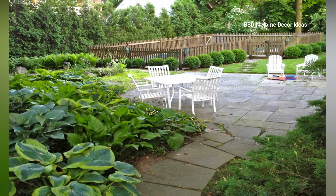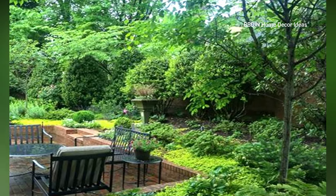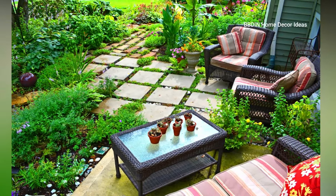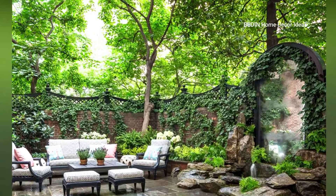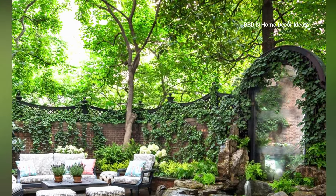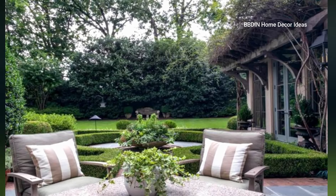Remember to consider the size and layout of your garden when selecting outdoor furniture, and choose pieces that reflect your personal style to enhance the overall aesthetic of your outdoor space. According to your garden area, select very colorful sofas and chairs, which feel very refreshing when you sit there.